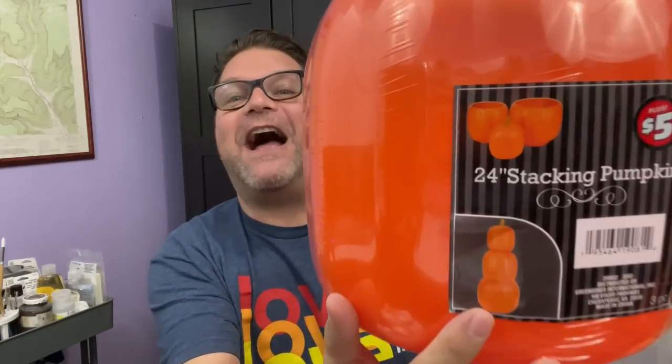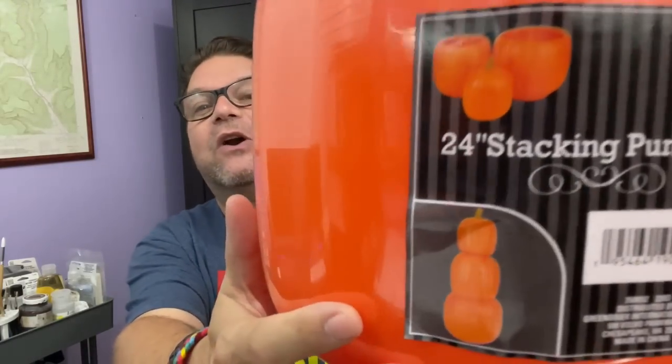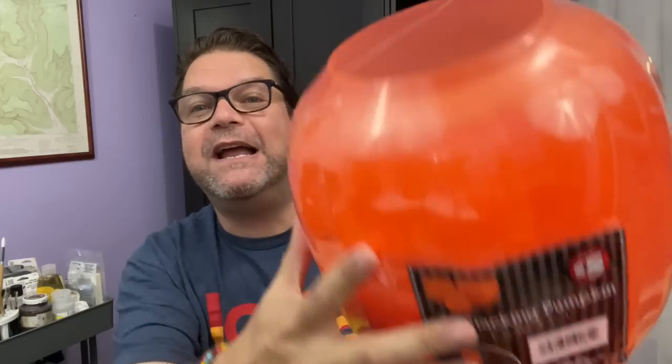Stacking pumpkins! I found stacking pumpkins! This stacking pumpkin set was in the Dollar Tree Plus section — that's an area set up in a lot of Dollar Tree stores with $3, $5, $7, and some $10 items. Look how cute that is. It is 24 inches high and has three different pumpkins inside. I can't wait to do a DIY with this. I saw Catherine from Do It On The Dime do a very cool DIY with this set, and as soon as I saw it I knew I had to find these pumpkins — and I'm so glad I did.